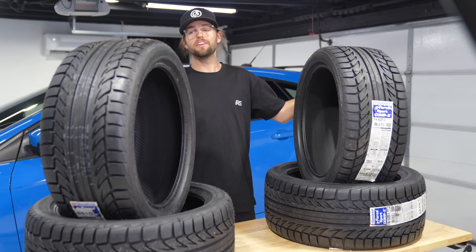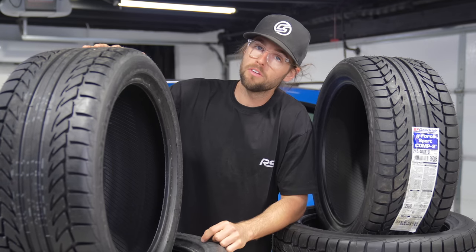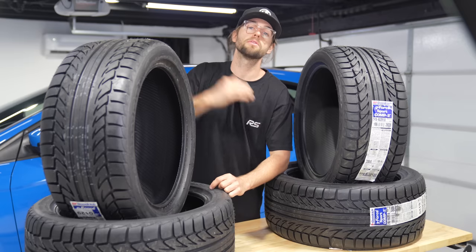If you want tires like this for your car, you can click the link in the description to Fitment Industries' website. If you buy your wheels from them too, you can have them mounted and balanced in their warehouse and shipped to your front door, so you can mount them as soon as you get them in the mail and skip the tire shop.